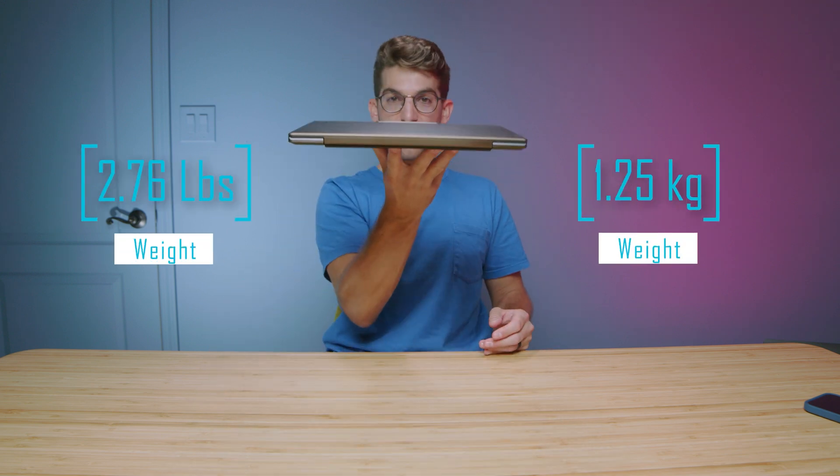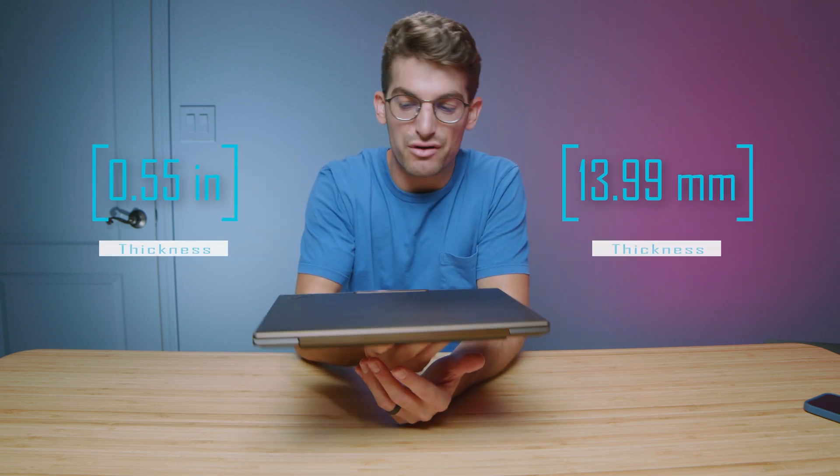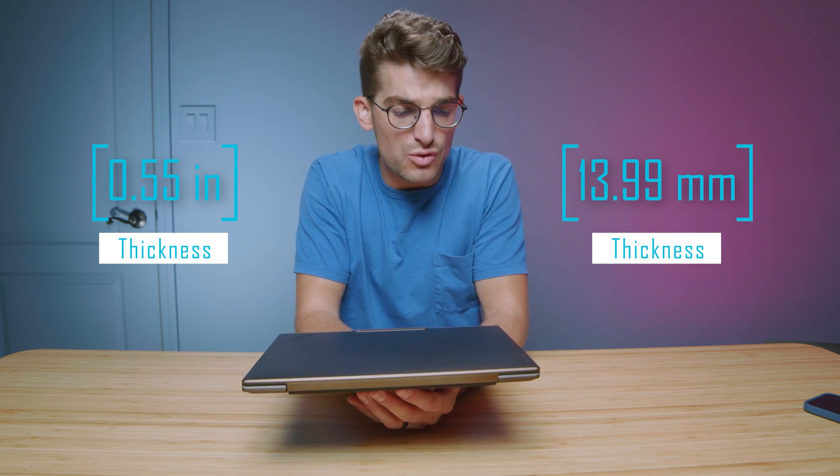This thing is so on-the-go friendly — the weight and thickness is just unreal, especially for how much performance and battery life you're getting out of this system. Overall, this laptop would be great for a business owner who often finds themselves doing some creative work, whether creating presentations or editing photos. You have the performance to do that sort of creator work, and then also the battery life to be on the go for many hours. It really is the best of both worlds.